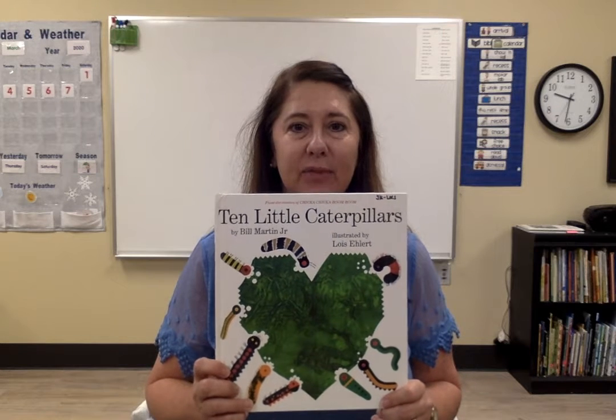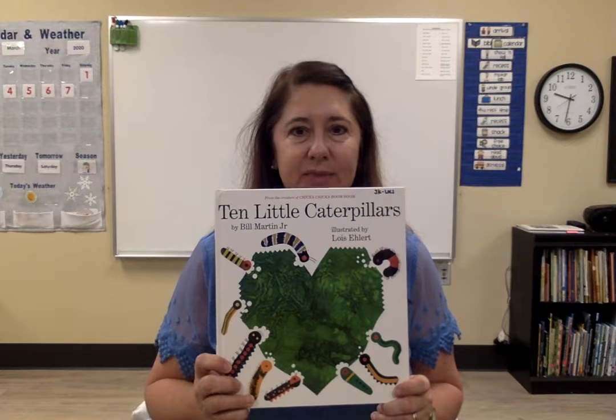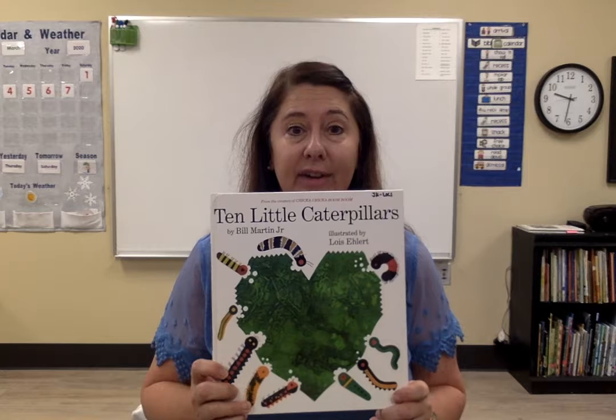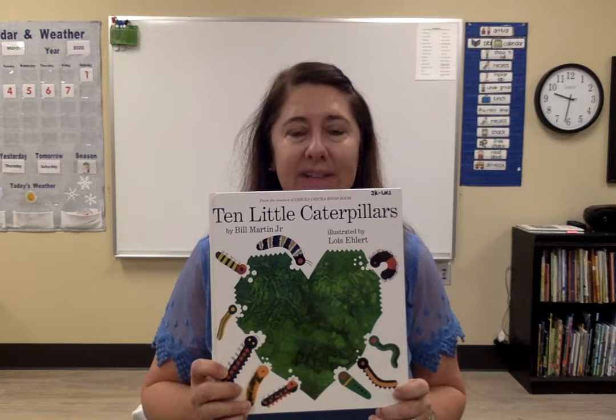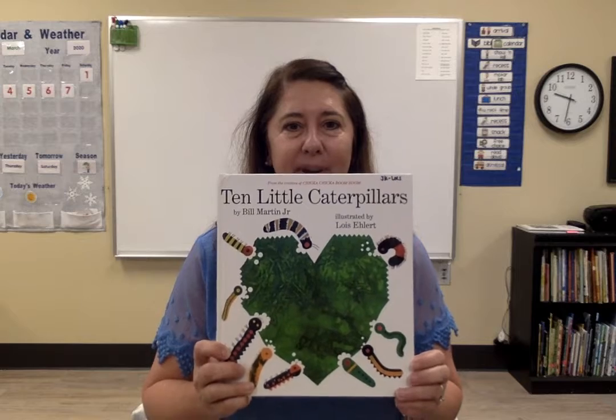Hi boys and girls. I'm going to read this book called the 10 Little Caterpillars. It's written by Bill Martin Jr. He's the author and the illustrator is Lois Ellert. I think you're going to love the pictures in this book.